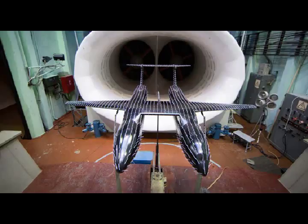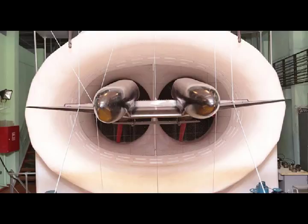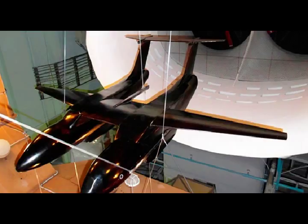Russia's TsAGI — the Zhukovsky Central Aero-Hydrodynamic Institute — continues to research prospective double fuselage transport aircraft. A model of the aircraft with take-off and landing wing mechanisms in the form of gliding axis flaps was tested. Two types of flaps were considered: those with a direct back edge and those with a saw-like back edge.